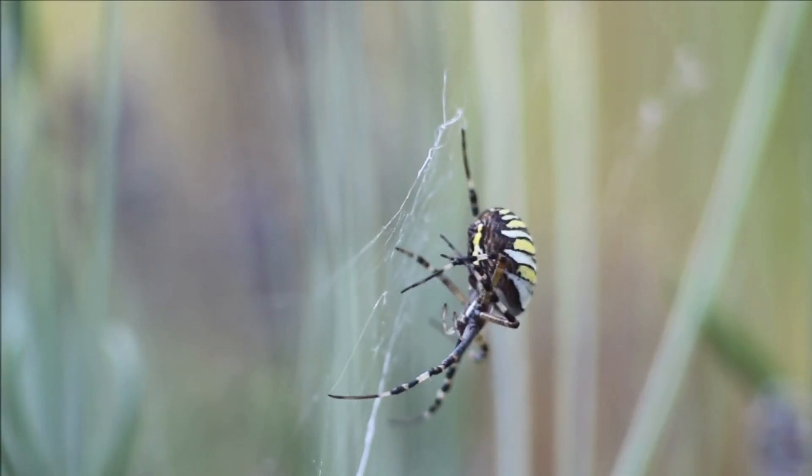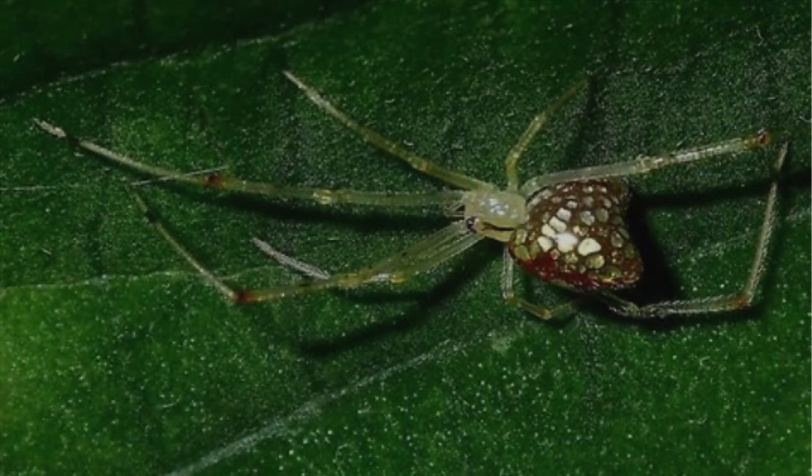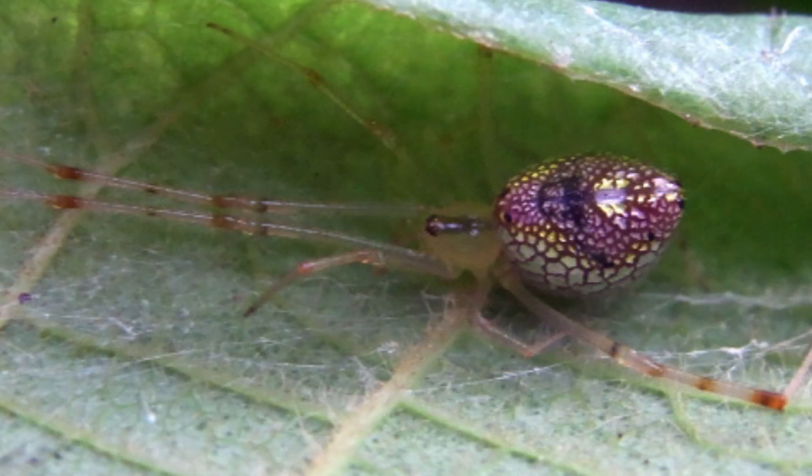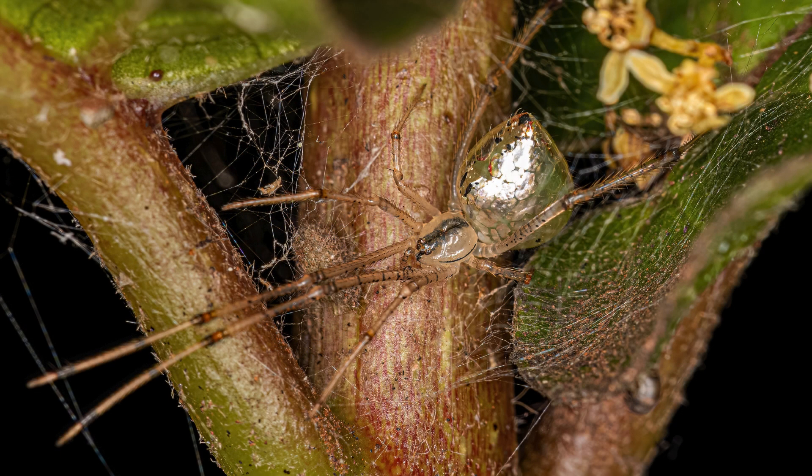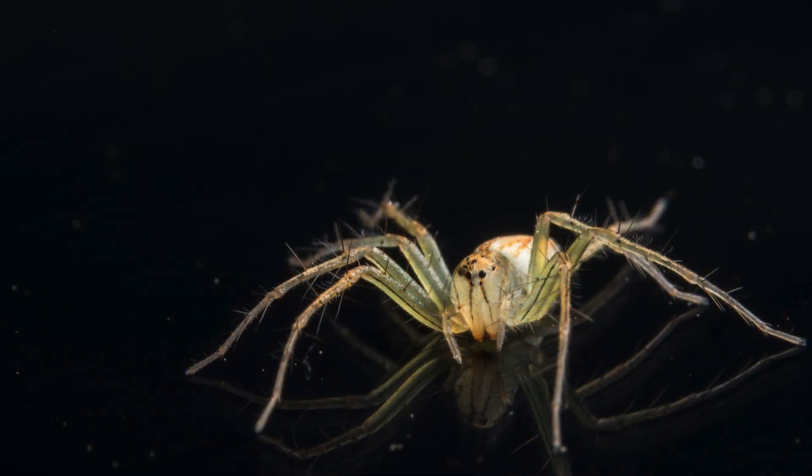Finally, we explore the mesmerizing world of the sequined spider, Thwaitesia Argentiopunctata, commonly known as the mirror spider. With a unique reflective surface on its abdomen that can appear silver or green depending on the angle of the light, this spider's sequined pattern sets it apart in the arachnid kingdom — a living kaleidoscope in the heart of the forest.